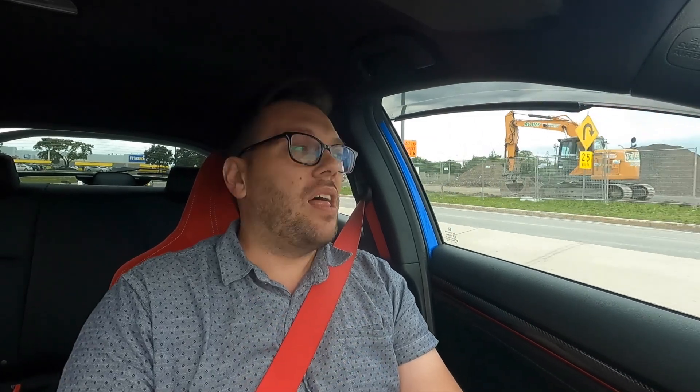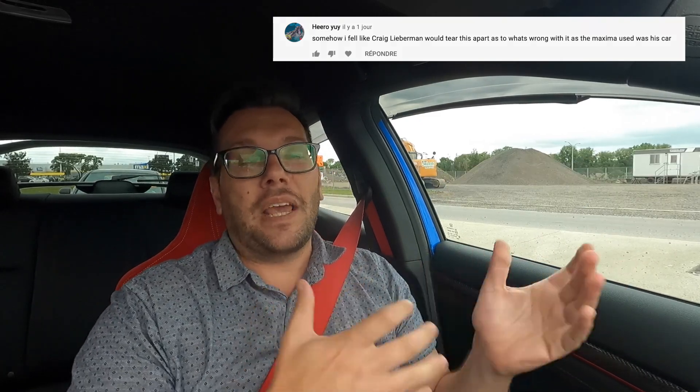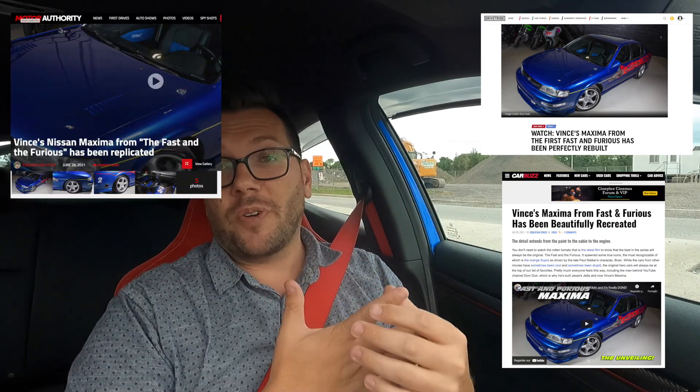A fun fact: a lot of people in the comments on the unveiling video said they bet Craig Lieberman would be watching and pointing out each and every detail we got wrong. But the funny thing is we actually unveiled the car the same day we shot the previous video, so when I saw that comment I was like, no — Craig really liked the car and he actually worked with me on it. At the moment of this recording there are already articles about the car on Drive, Track Car Buzz, Motor Authority, Motor One — a bunch of outlets featured it, which is super cool.